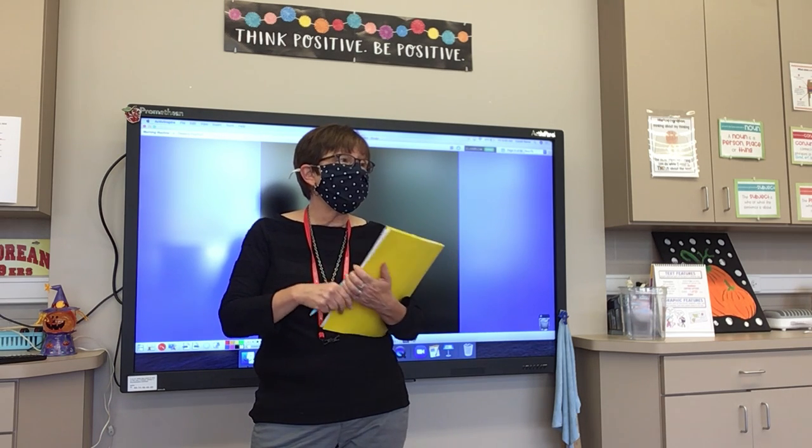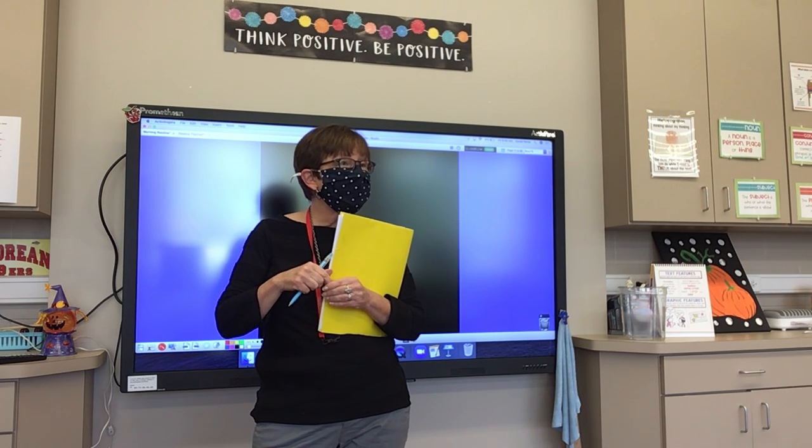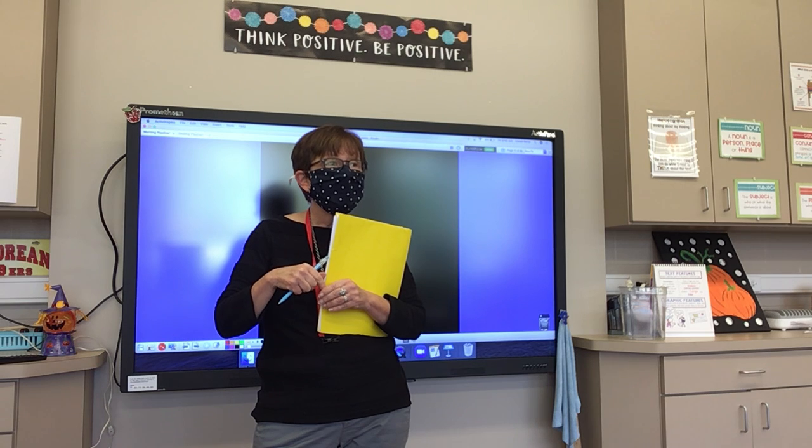Number twenty: doe. A female deer is called a doe. Doe.